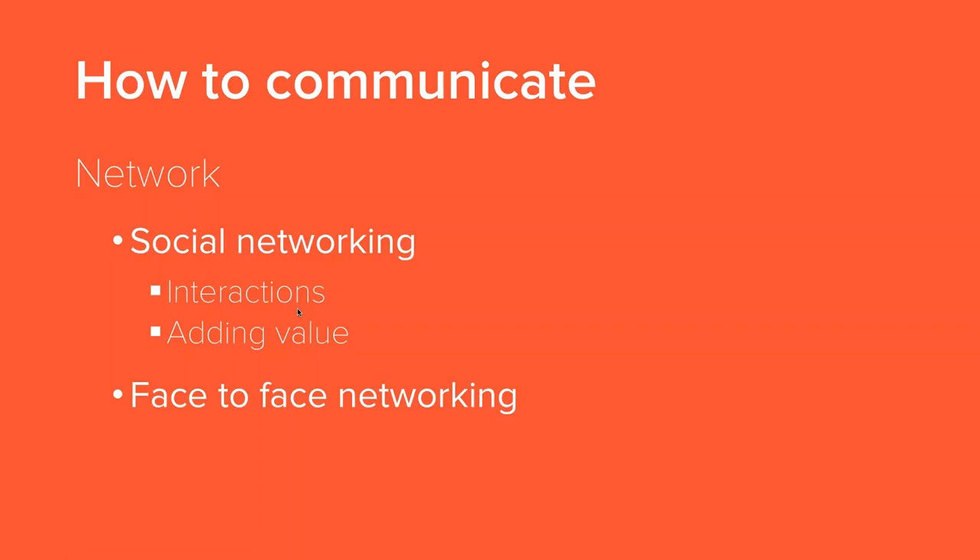The last thing on how to communicate is just networking. When thinking of social networks and networking online, definitely don't just think in terms of posting your job openings. Try to create interactions — like, what are some crazy interview questions that you've heard? Or add value by posting different resources. Also, be a part of different LinkedIn groups. The same goes for face-to-face — being a part of different networks and actually getting recruiters out in front of candidates, not just for the short term, but really getting them to know candidates well and understand their needs.